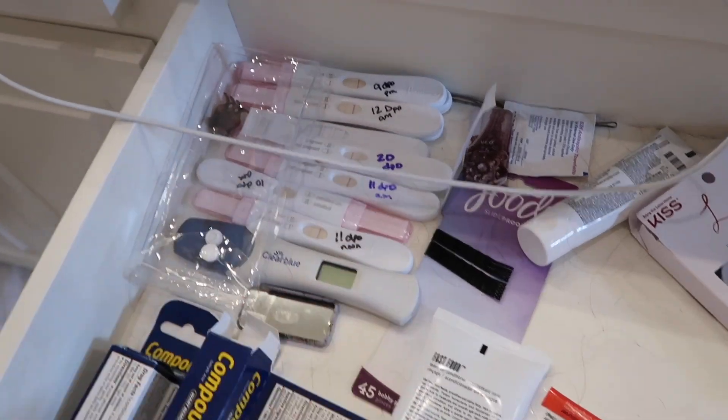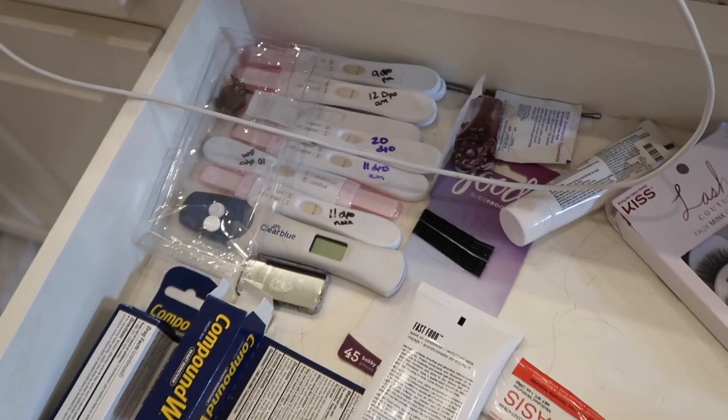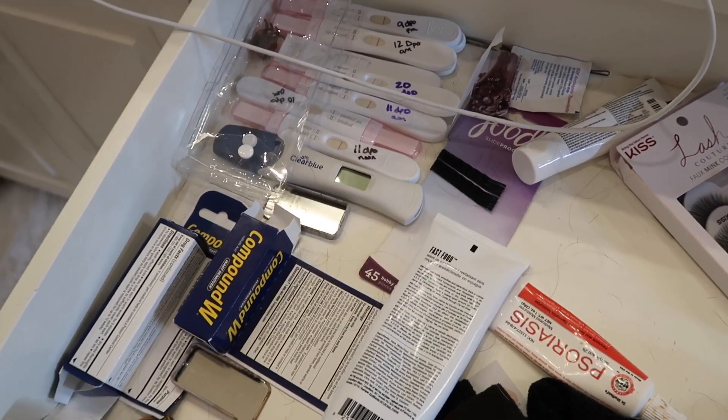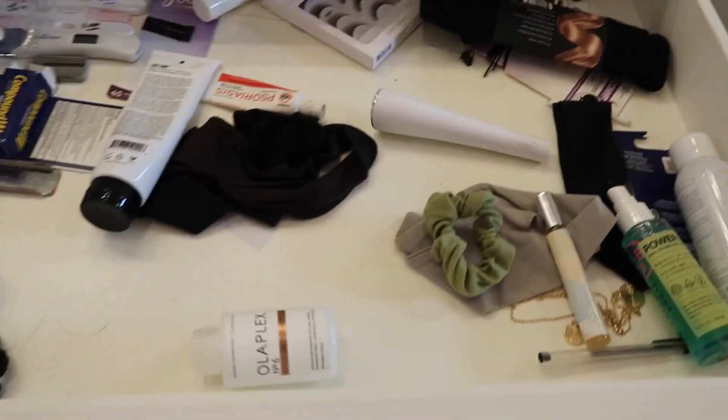I don't know if any of you ladies do this, but I save all my pregnancy tests. Yes, I'm an over-tester. These are all from Ethan, and just because he's my last baby I didn't want to throw them away, but I know I need to.